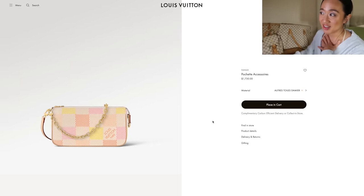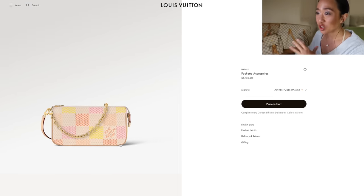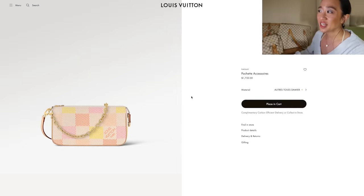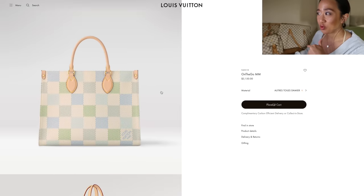They also have a Pochette Accessoires — oh my word, $1,730. I think this is really cute. I'm going to assume by default that the inside is yellow. I feel like for the Pochette Accessoires, because it's smaller, they should have made this available in both the green and the yellow.